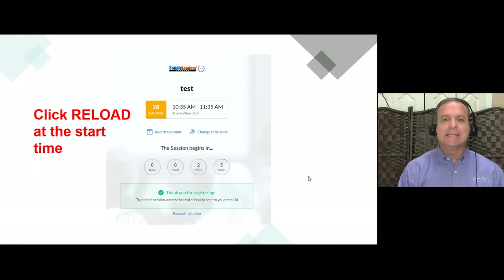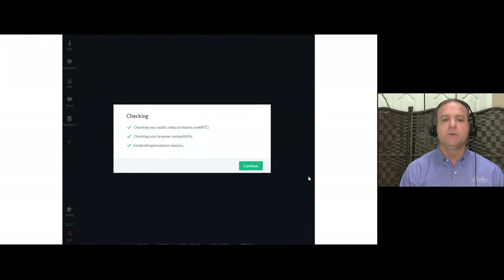This orientation is also to make sure your systems are compatible with ours so we can resolve any technical difficulties before the boot camp starts. Once you log in, it'll check your system and you click Continue. I'm wearing a different shirt today, but this is the screen you come into. Let me show you a few things so you can get the most from the virtual boot camp experience.